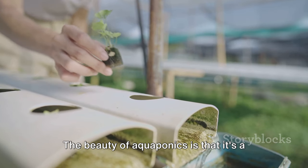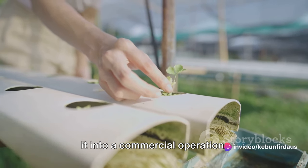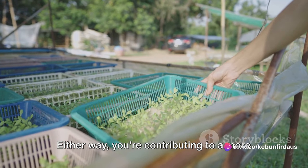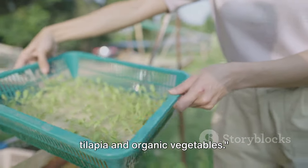The beauty of aquaponics is that it's a scalable system. You can start small with a basic setup in your backyard, or you can go big and turn it into a commercial operation. Either way, you're contributing to a more sustainable and healthier future. Now let's dive deeper and see how to start your own aquaponics system with tilapia and organic vegetables.